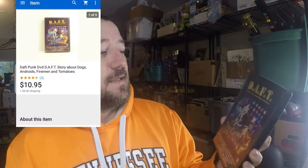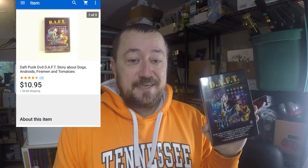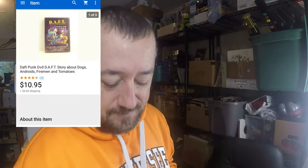Next order — a DVD called DAFT. I have no idea what it is, but anytime I see a DVD that seems odd I always look it up. I bought this for a dollar and it sold for $10.95 plus shipping. DAFT stands for 'A Story About Drugs, Androids, Firemen, and Tomatoes.' I have no idea what it's about, but I looked it up and it looked like a decent sale, so I picked it up.